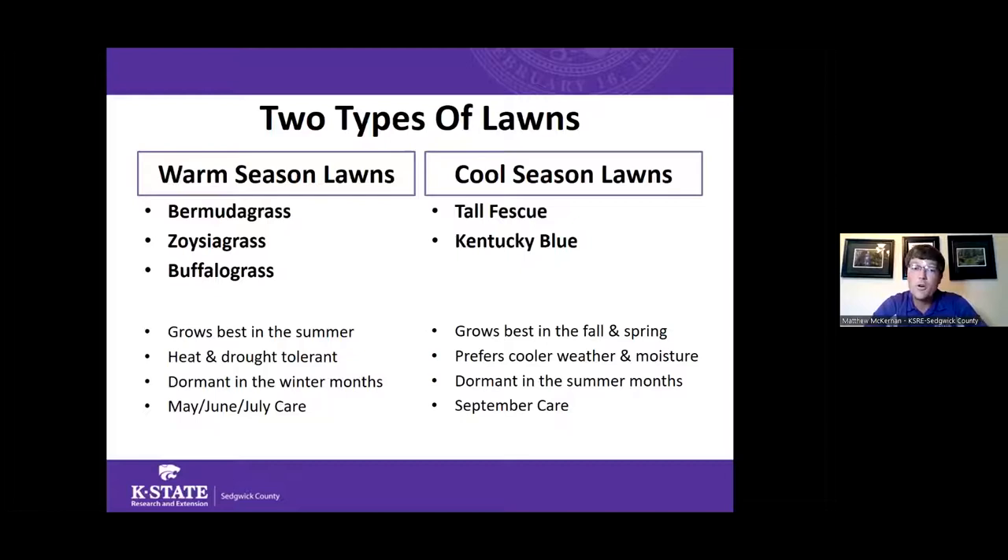For those of you growing warm season grasses, things like fertilization, core aeration, and planting are ideally done in May, June, and July when the weather is hot and those plants are growing. For those with tall fescue, Kentucky bluegrass, or creeping red fescue, everything tonight is really geared for you, with September being the ideal time to start taking care of things.